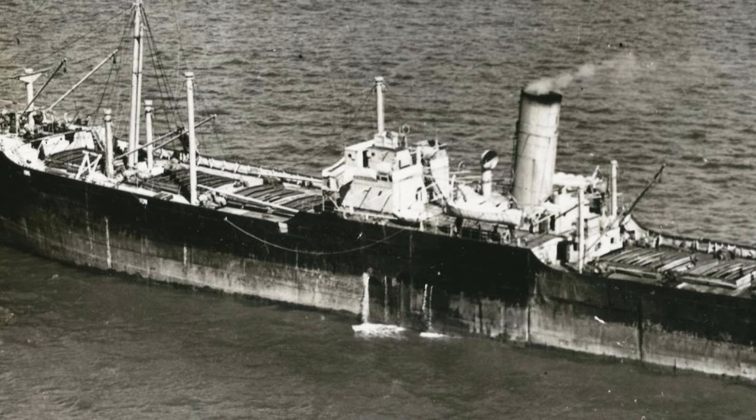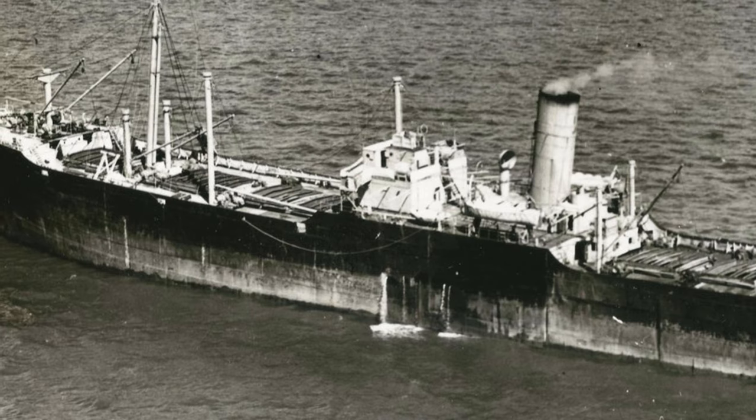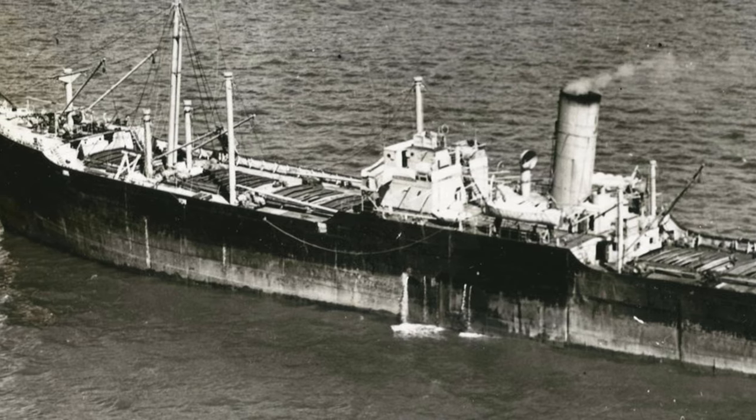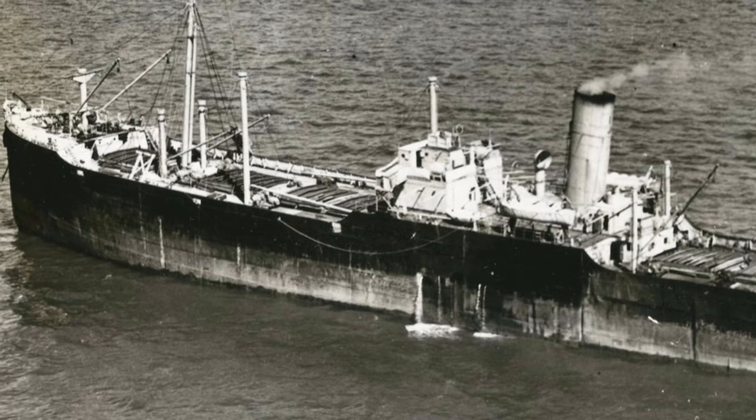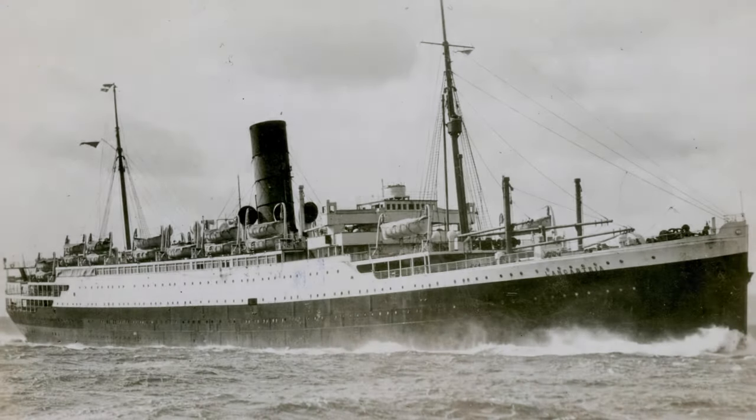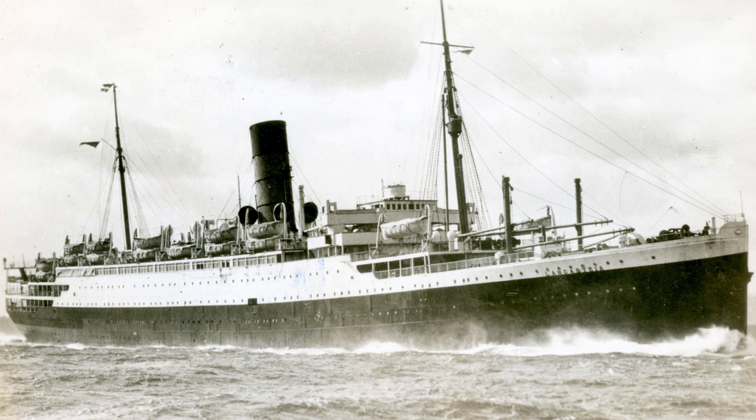At 3:30am on the 15th of July 1942, the Empire Attendant, under Captain Thomas Grandy, veered off from convoy OS-33 and got torpedoed and sunk by U-582 south of the Canary Islands. Sadly, all on board — including her captain, crew members, and gunners — were lost in this tragic sinking.